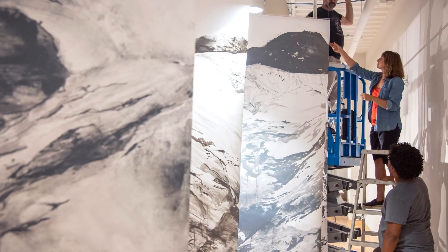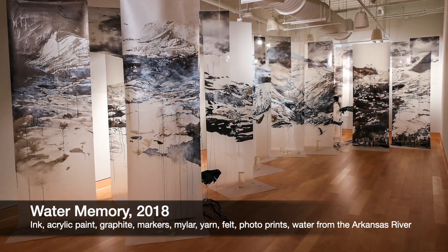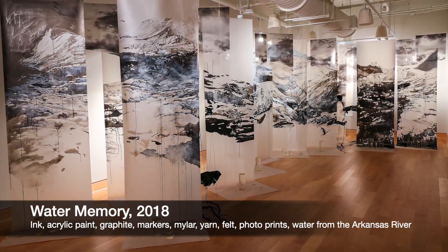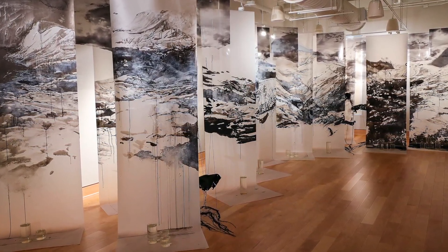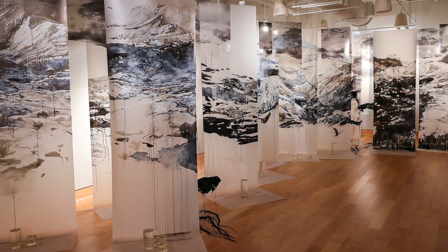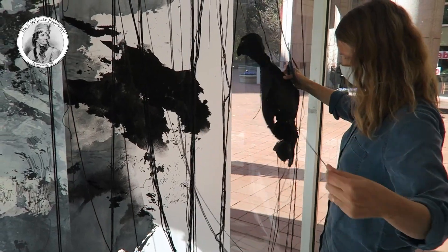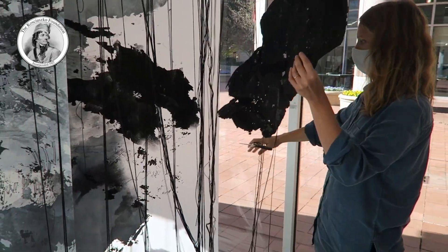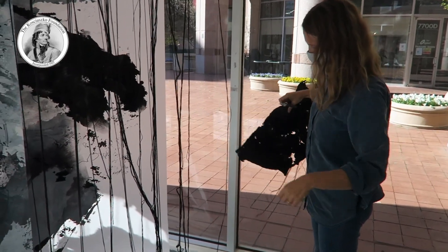Jovita was born in Poland and as a teenager immigrated with her family to Chicago. She received her Masters of Fine Arts from the University of Maryland, where she currently teaches. Her art has been exhibited in numerous individual and group shows around the USA and became a part of many private collections. Today we have a unique opportunity to visit Jovita Wisomirska's studio in Baltimore and witness her artistic process.